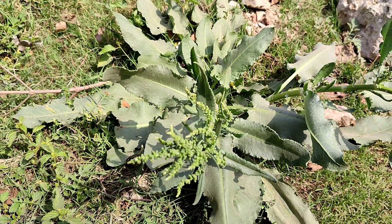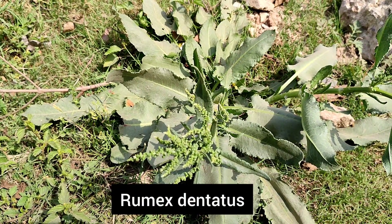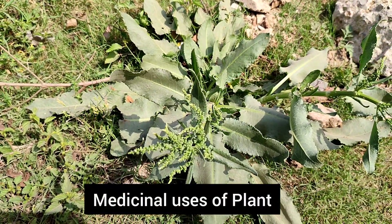Another important and very dominant species during the spring is Rumex dentatus, which belongs to family Polygonaceae. This plant is basically used for allergy of the skin.